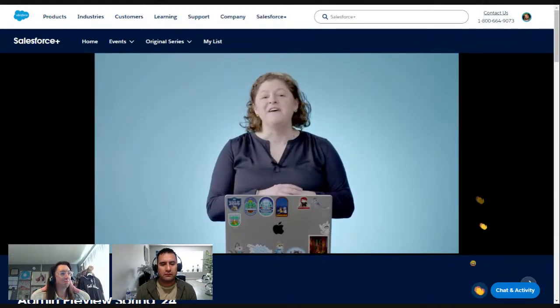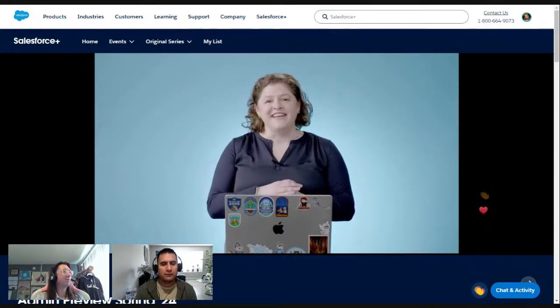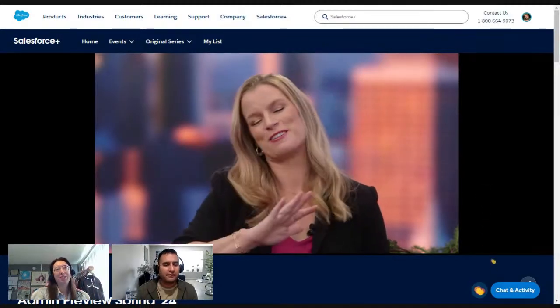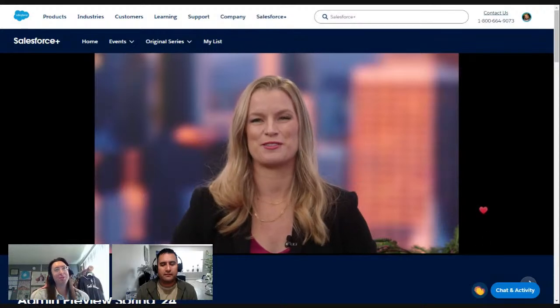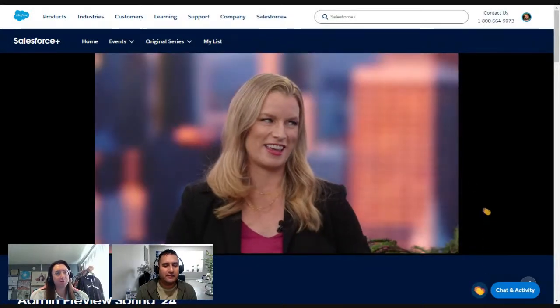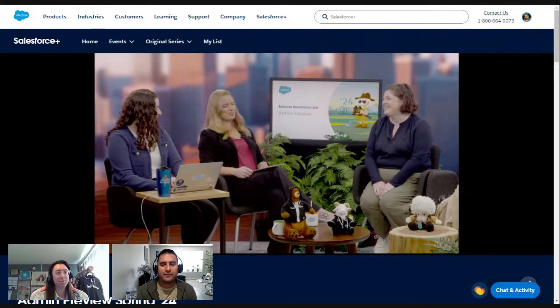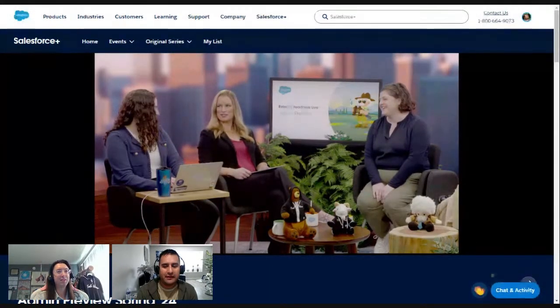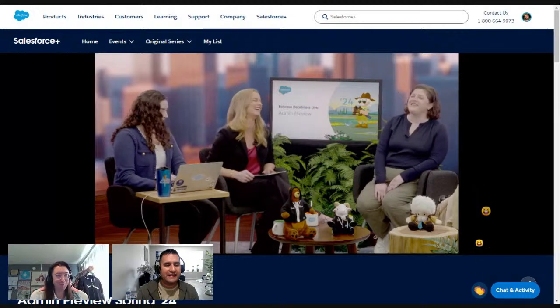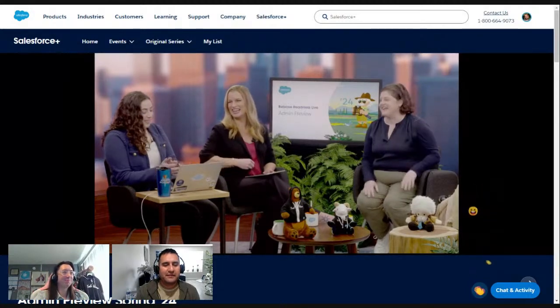That was a quick run through of Flow and everything we've got — back to you, Jillian. Thank you so much, Diana. I love that we got a sneak peek at some of the Flow greatness you showed yesterday. If you want to ask questions to Diana, please do so right here. And a lot of love for repeaters in the chat.